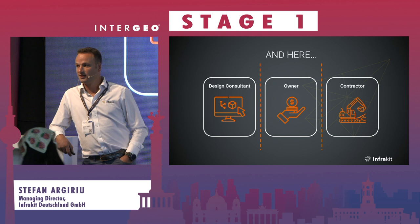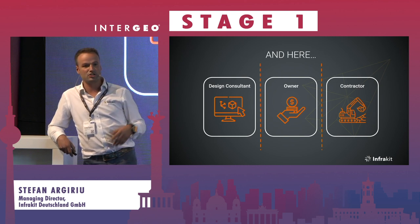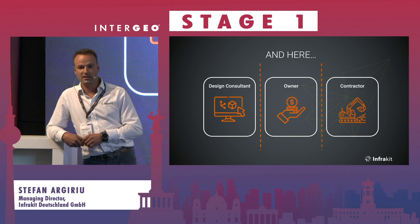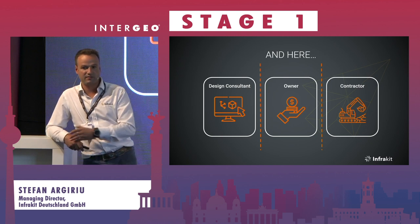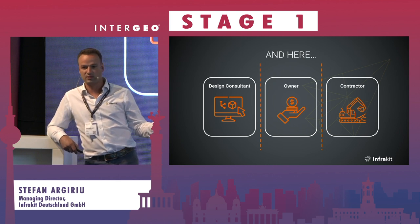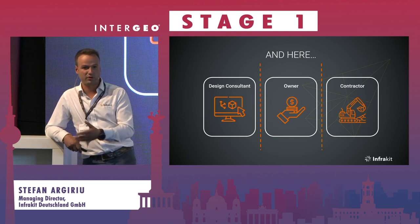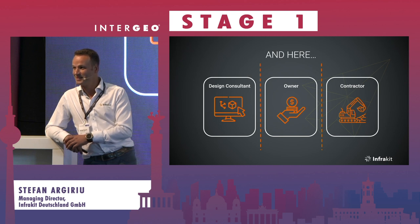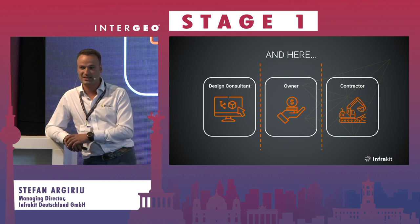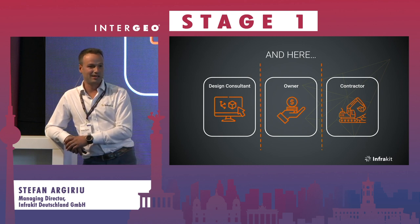At 14:45 in Stage 5, I'll showcase our Austrian highway project and how InfraKit was utilized between owners, design companies, and the construction company, and how they benefited. It's not specifically a sustainability topic, but it covers increasing project efficiency — which all contractors are aiming for, and which also leads to a better CO2 footprint. Feel free to reach out to us; we're also here in Hall A3.